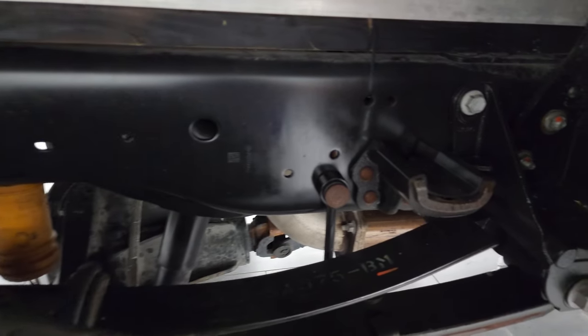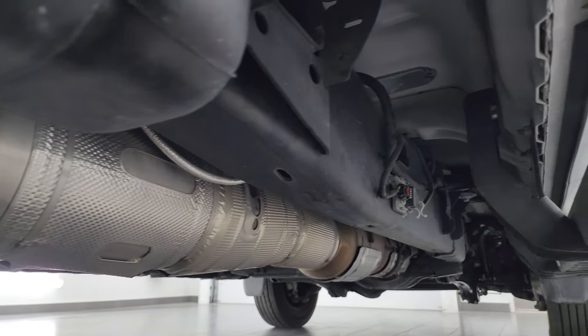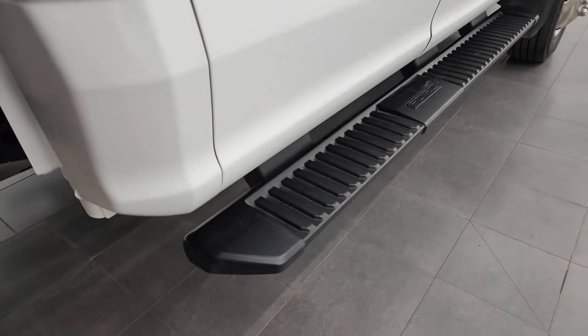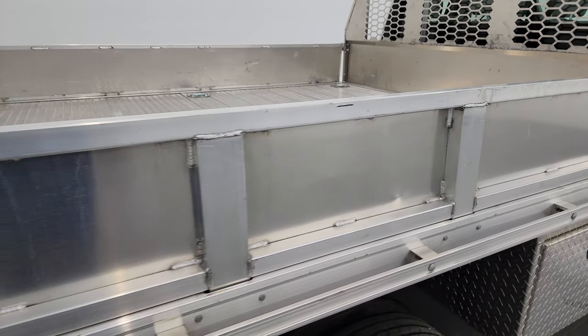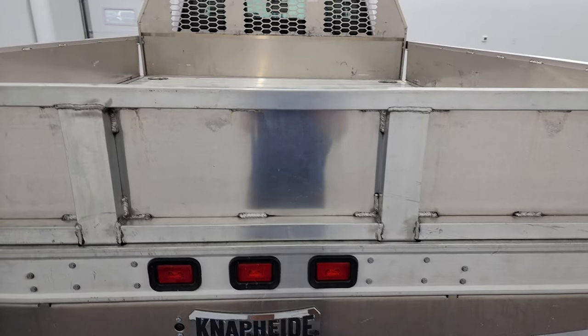The back tires have just as much tread as the front tires, and that frame and underbody back here is like new — like that all the way underneath. It has all the remaining factory exhaust so it hasn't been altered in any way. You get some nice step bars on there as well. Now, to this Napthide flatbed — this is all aluminum. Once again, the model number on this flatbed is ALPB-93.